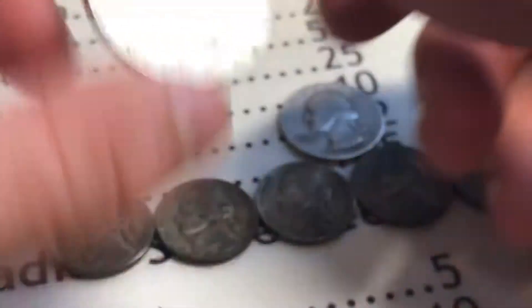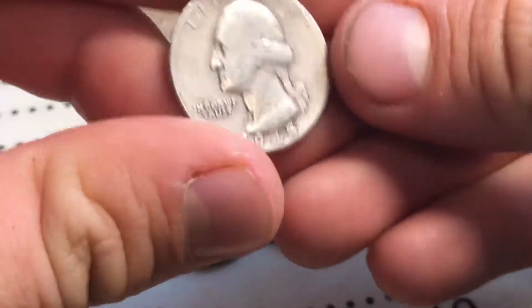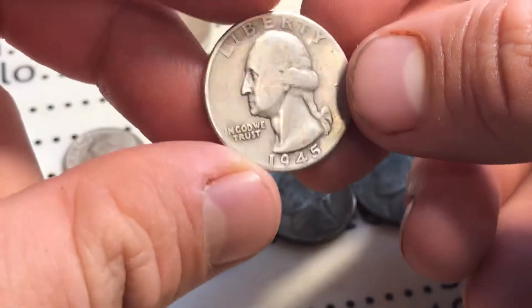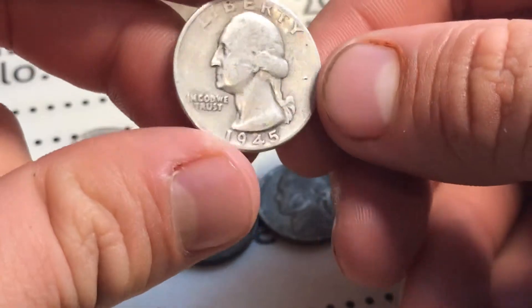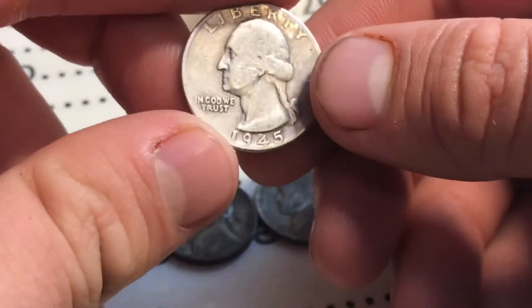I'm sure you guys have a lot of 90 percenters, but I've never had a Kennedy 90 percenter. Here's also a 1945 quarter — it's a 90 percent silver and it's not a bad looking quarter. I found a '41 before but I haven't had a 1945, so this is cool. And then there were a few 1964s and a 1960.